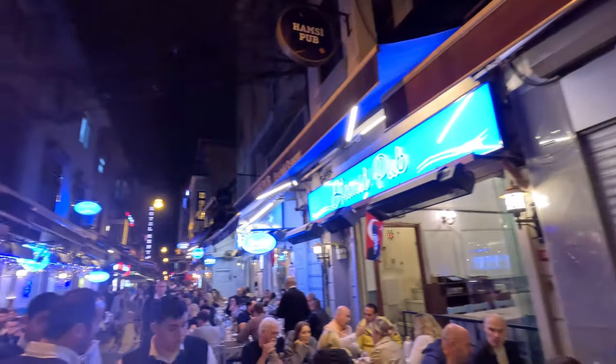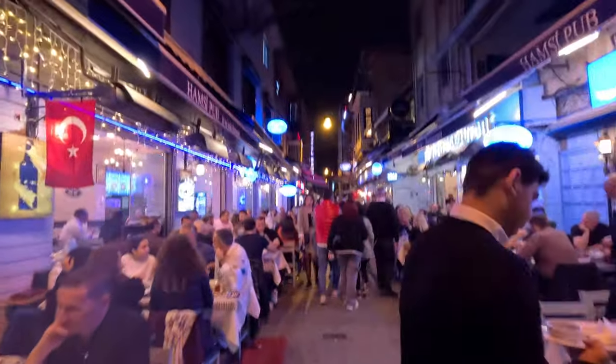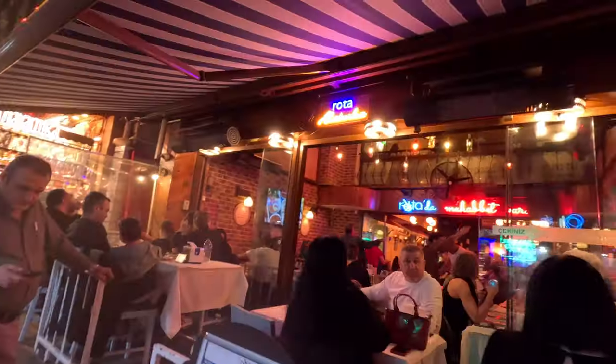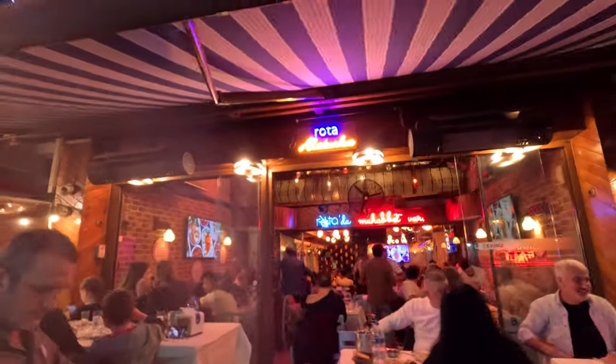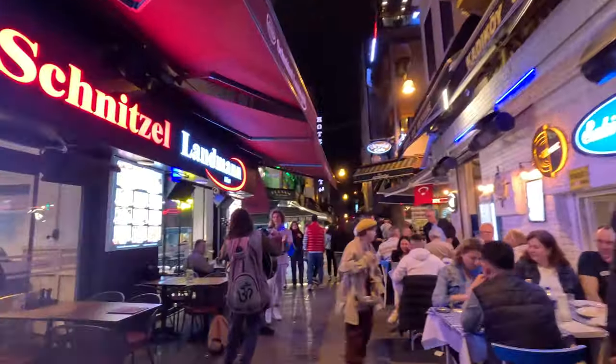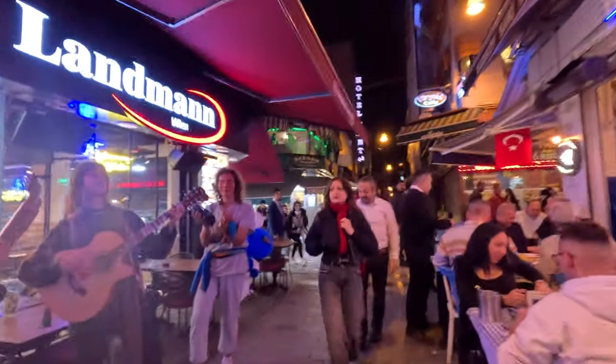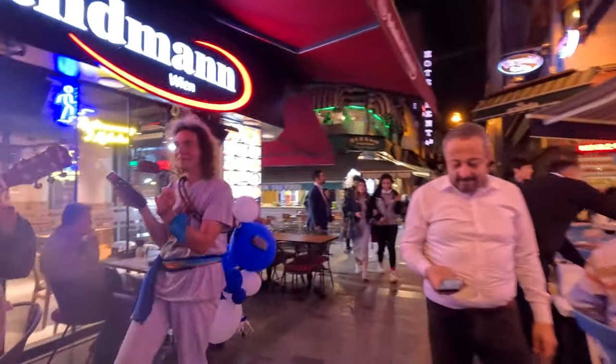We had an excellent meal. People are enjoying themselves and having a good time tonight. And it's only Tuesday night — you can imagine what it's like on a Friday.